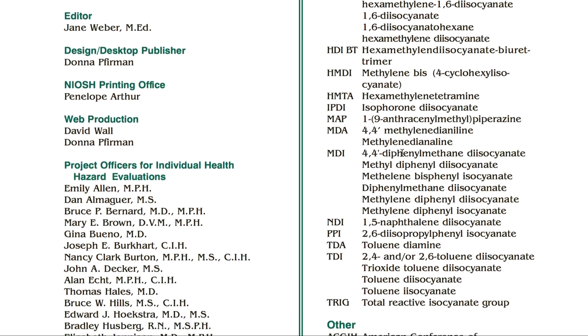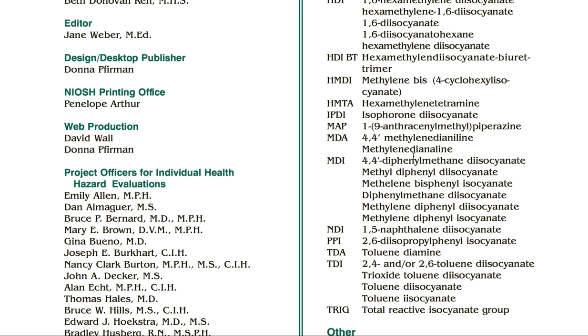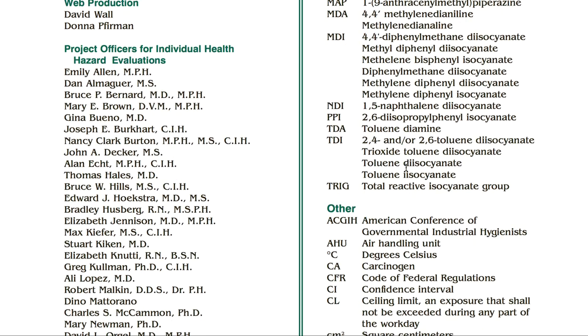They're used in military, aircraft, planes, bridges, infrastructure, automobile paint. They're used in leather manufacturing, plastics — tons of places, tons of different usages.